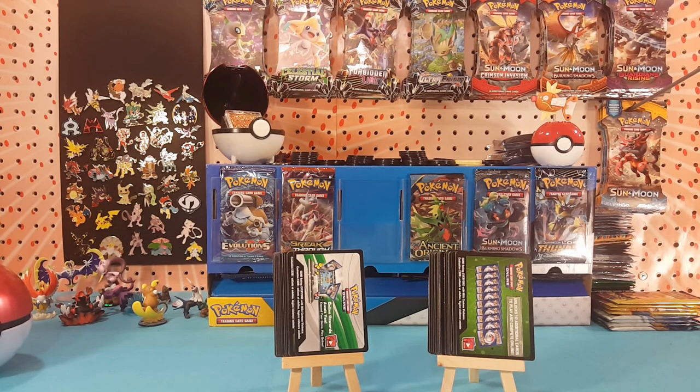And comment down below what is your favorite Pokemon evolution. That's it! The winner of the giveaway will be chosen on Monday, so good luck everyone. Don't forget to comment. Thanks for watching and I hope to see you all again real soon.